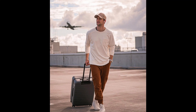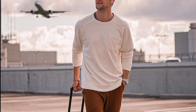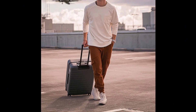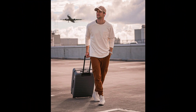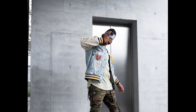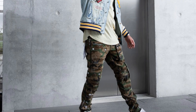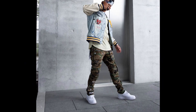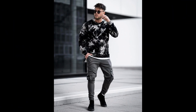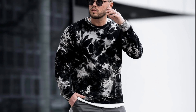For the next outfit you can try a white sweatshirt with brown pants and white sneakers. For the next outfit you can try a cream t-shirt layered with a blue denim jacket, military design pants, and white sneakers. For the next outfit you can try a black printed sweatshirt with gray pants and black sneakers.